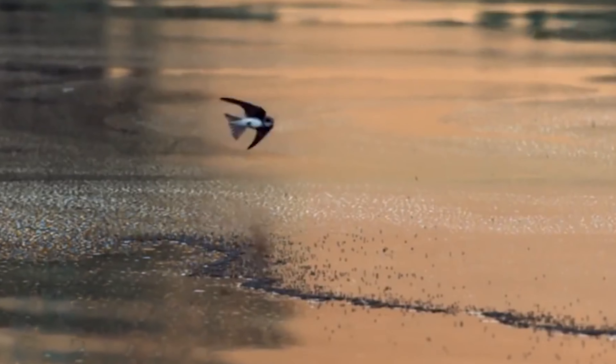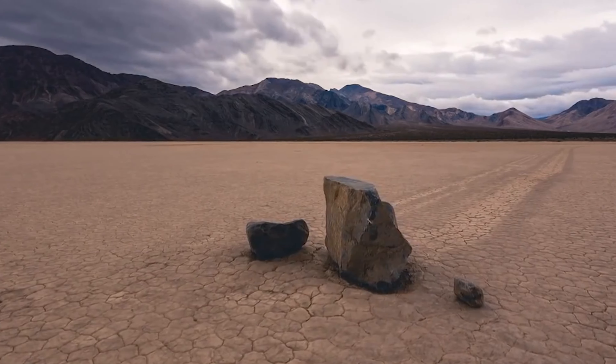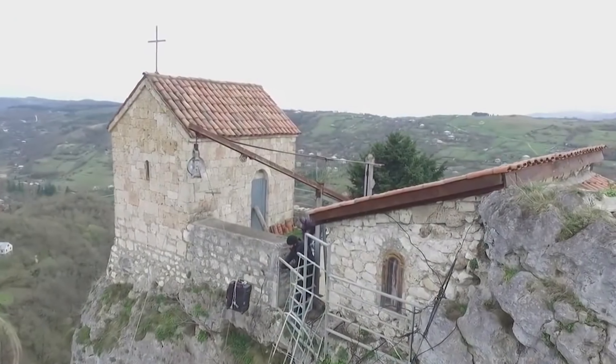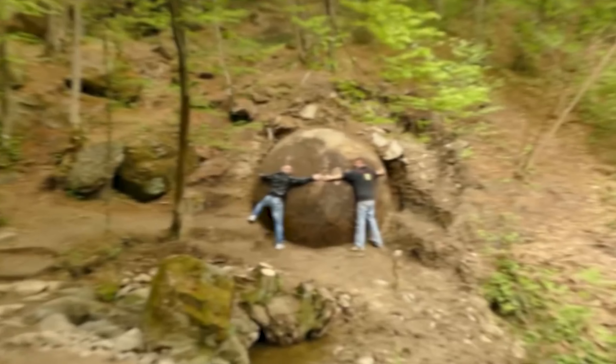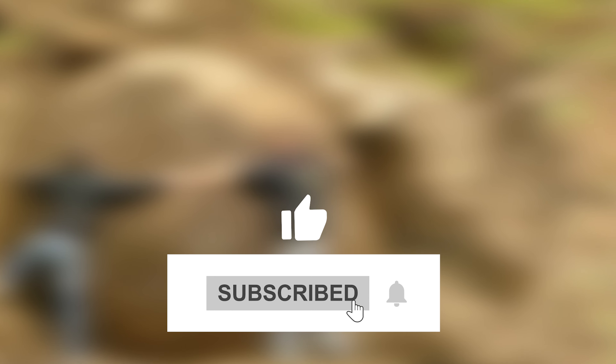This is no ordinary sightseeing tour. We're about to push the boundaries of what we know, explore the fringes of the unknown, and maybe, just maybe, find something truly extraordinary. So grab your sense of adventure, put on your explorer hat, and get ready to embark on a journey unlike any other.